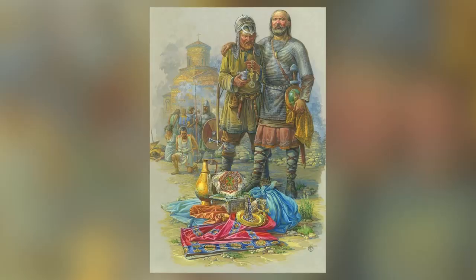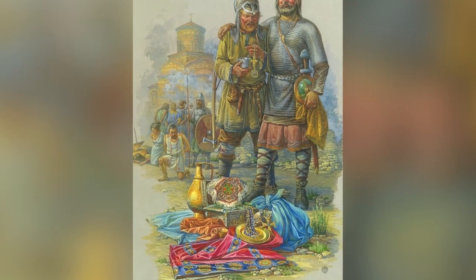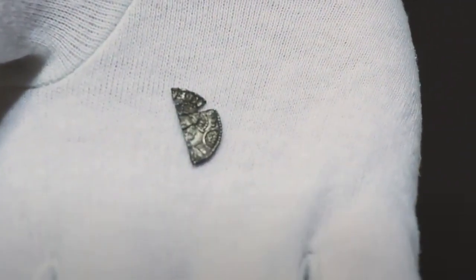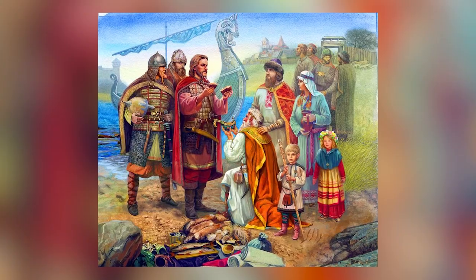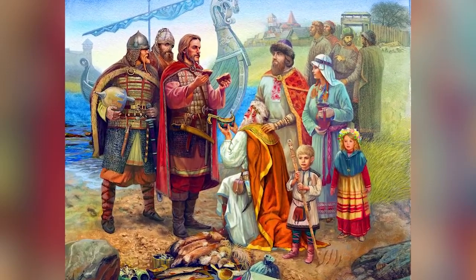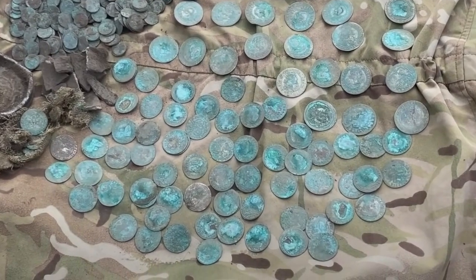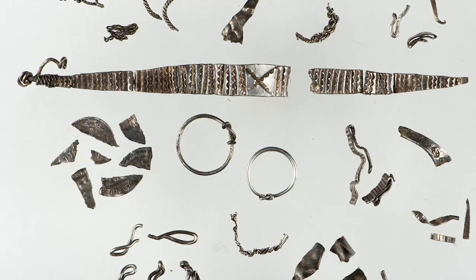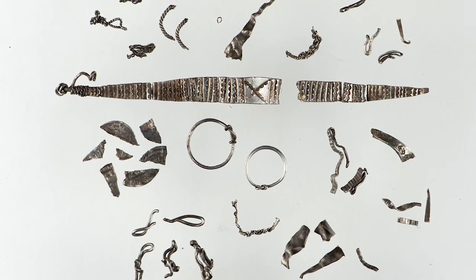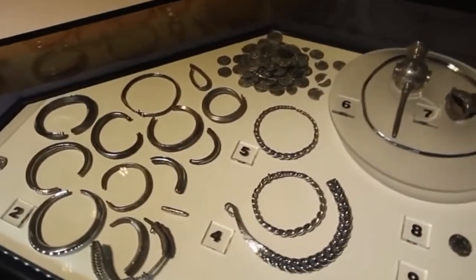The horde is unusual because most Viking hacked silver finds contain fragments of different objects, but in this case all the pieces of each object are still present. The Vikings cut silver up like this because they used the pieces as a form of currency, with the value of each piece based on its weight. Norway was a late adopter of coin-based currency, with no coins minted until the 9th century. These silver pieces were hacked early in that century and would have replaced the barter-based economy. The total value of the horde would have been worth about half the price of a cow at the time.